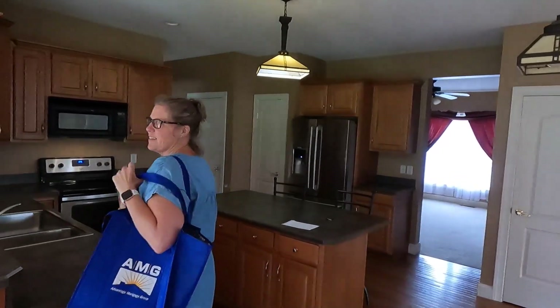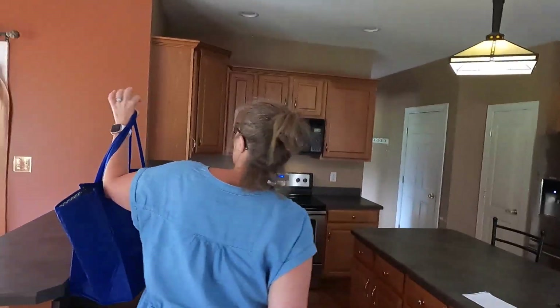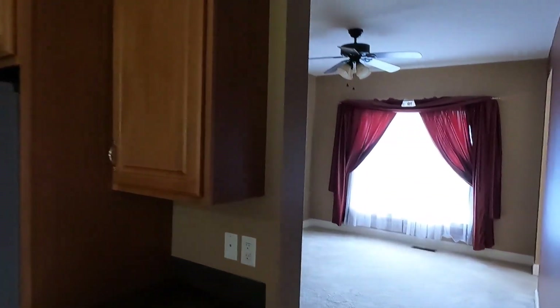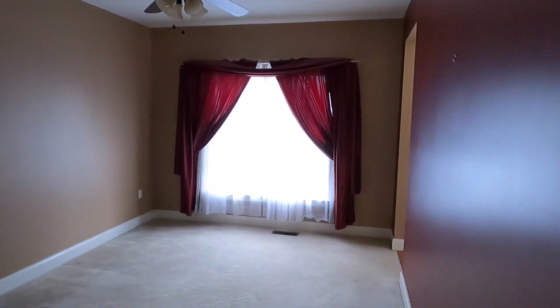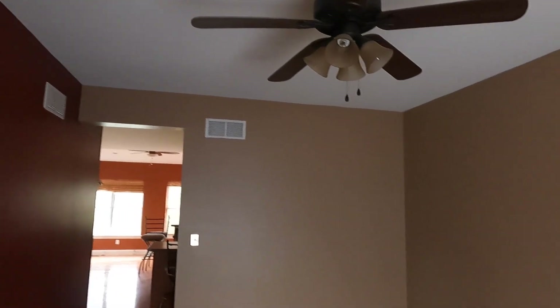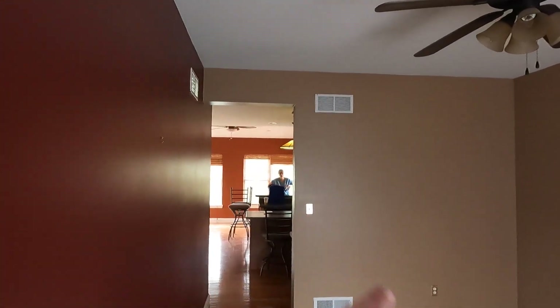We might have to get some new blinds — probably white blinds in there anyway. Walking into this room right here, guys, this is going to be my office. This is where I'll be doing my editing and working for my new employer, since I work from home and I travel. And as you can see, there's different color walls — we got a red wall here.